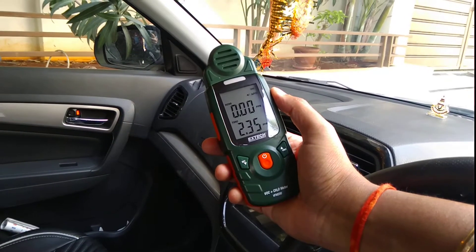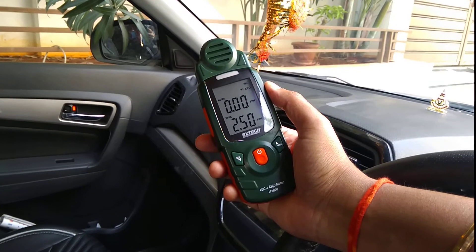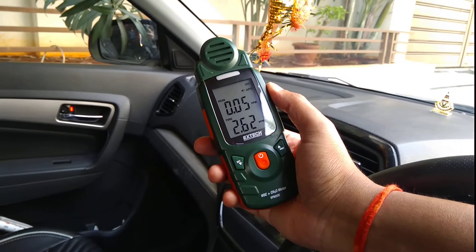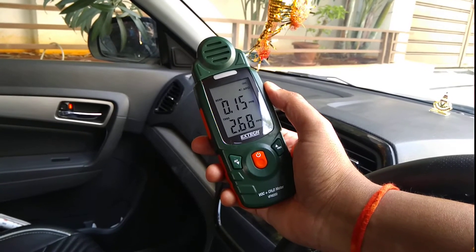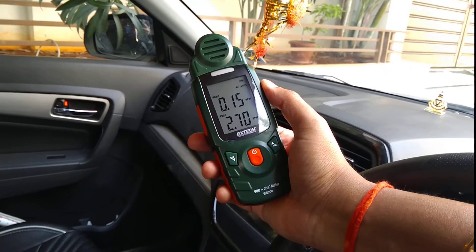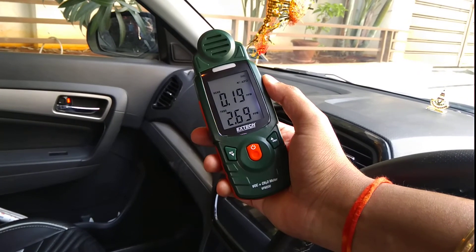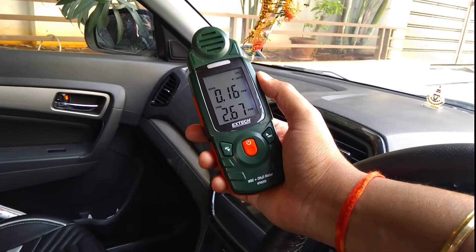We can see a sudden rise in the total volatile organic compound. This sudden rise is because of the inside organic compounds coming out as a smell from the seat fabric, the board, and other leather components. This is what happens when you get inside the car — the VOC level gets too high.